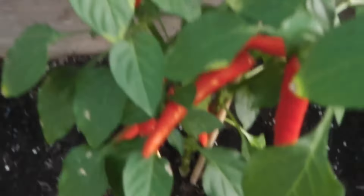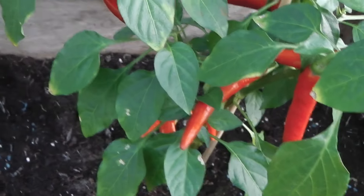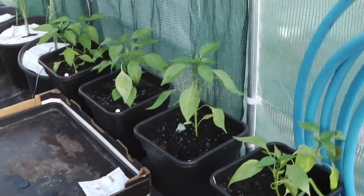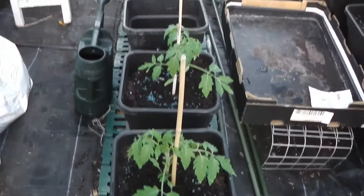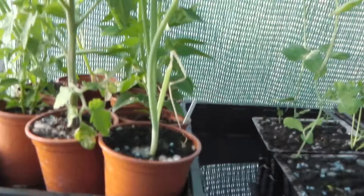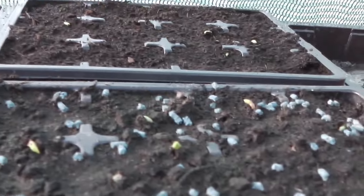Into the polytunnel now. Some nice chillies coming on nicely — some are already red. I've got other chilli plants there, all different varieties, including the world's hottest and so forth. Tomatoes are in; I just need to get some more compost to fill up the last three. I've got more chilli plants up there that need to go in as well. The peas are coming up, which is good.